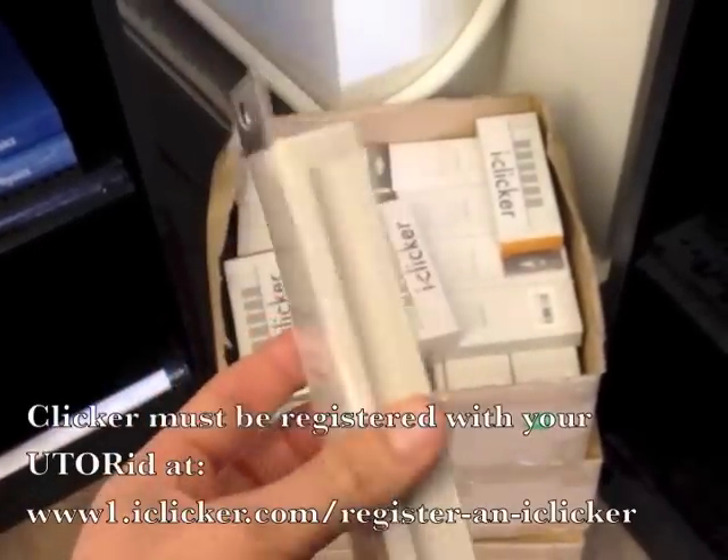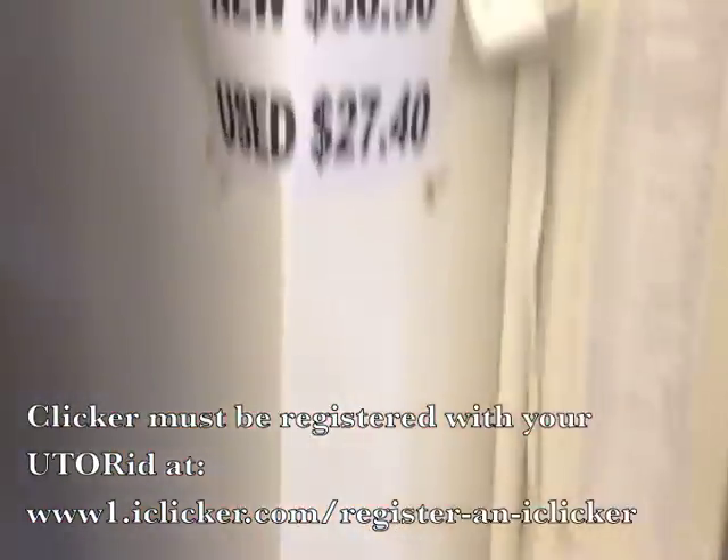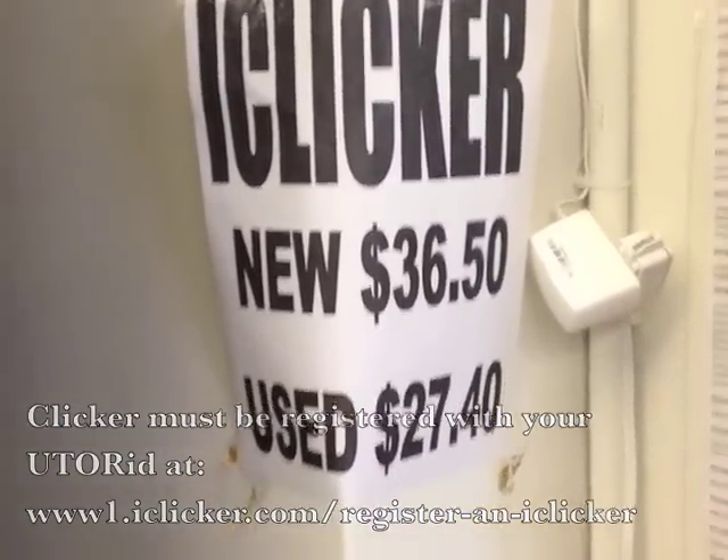You will definitely need a clicker in every class — batteries included. Available at the bookstore for $36.50, or you can get them used as well. That works just fine.